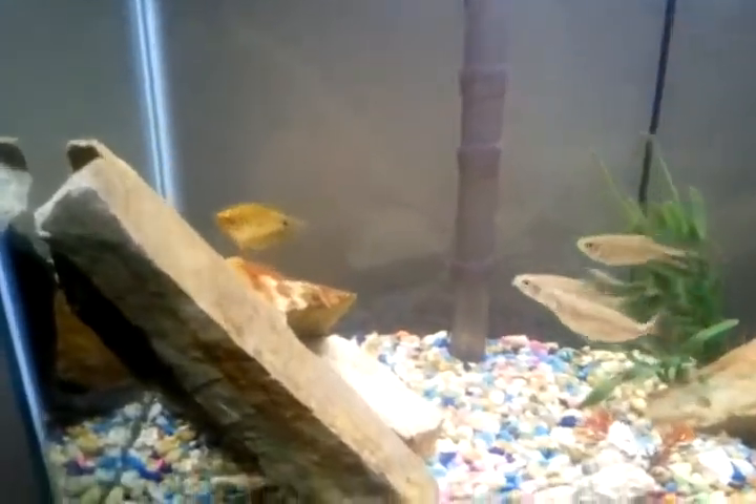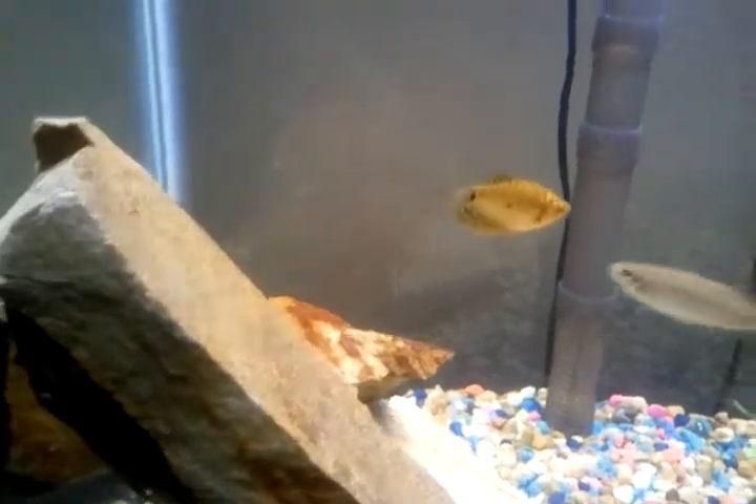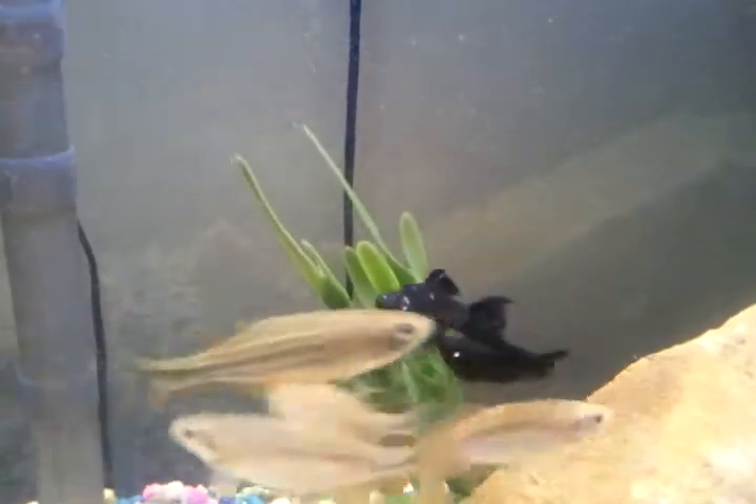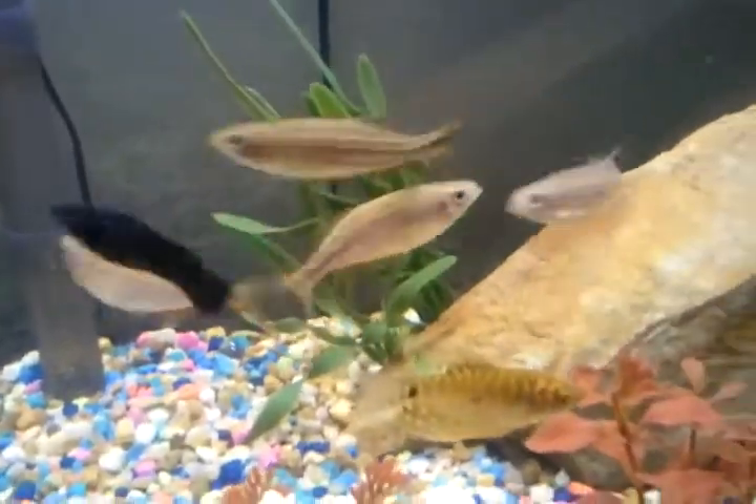This video is for YouTube and Facebook. I got some new fish today and figured I would record them. This is one of the new ones — the yellow guy. I actually got two of them.